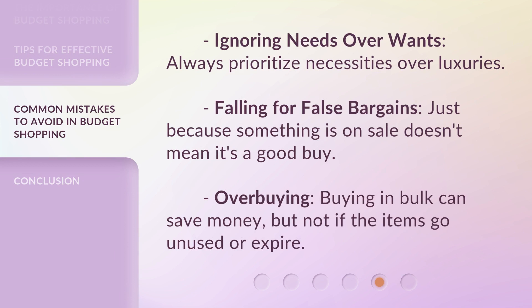Ignoring needs over wants — always prioritize necessities over luxuries. Falling for false bargains: just because something is on sale doesn't mean it's a good buy. Overbuying: buying in bulk can save money, but not if the items go unused or expire.